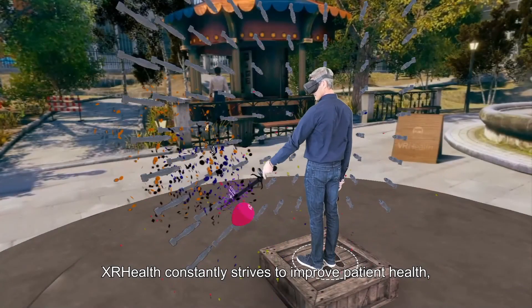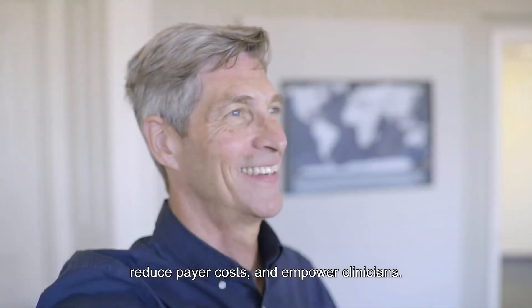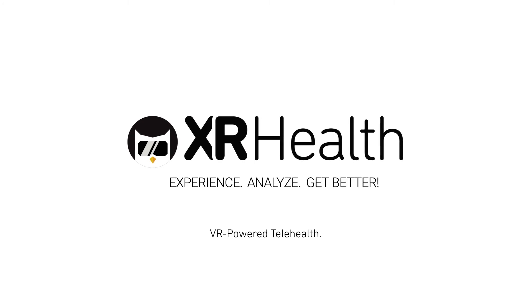XR Health constantly strives to improve patient health, reduce payer costs, and empower clinicians. XR Health. Experience. Analyze. Get better.